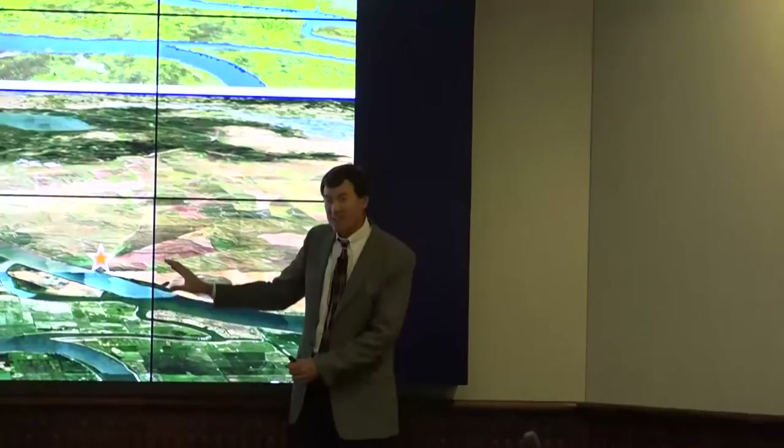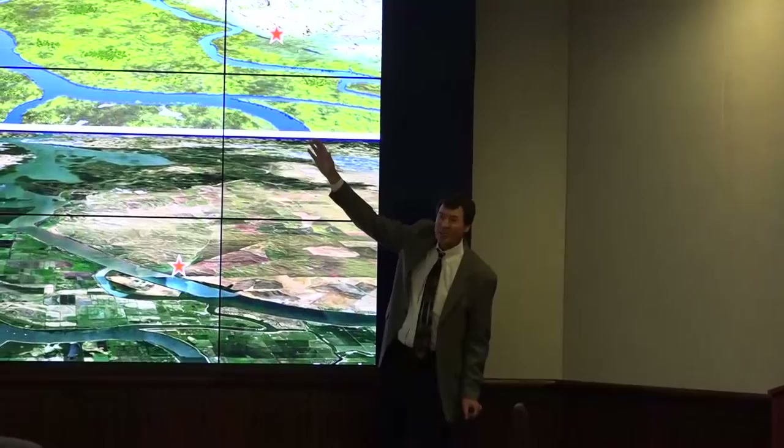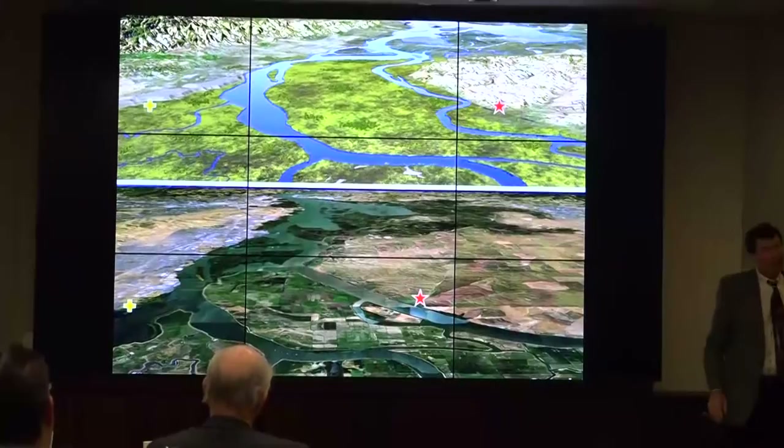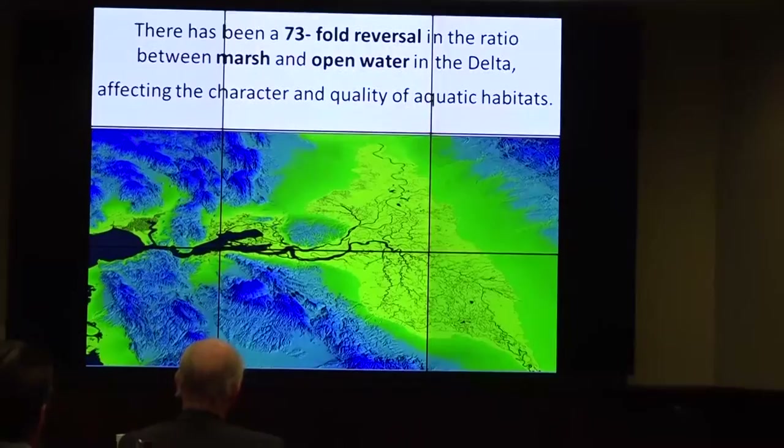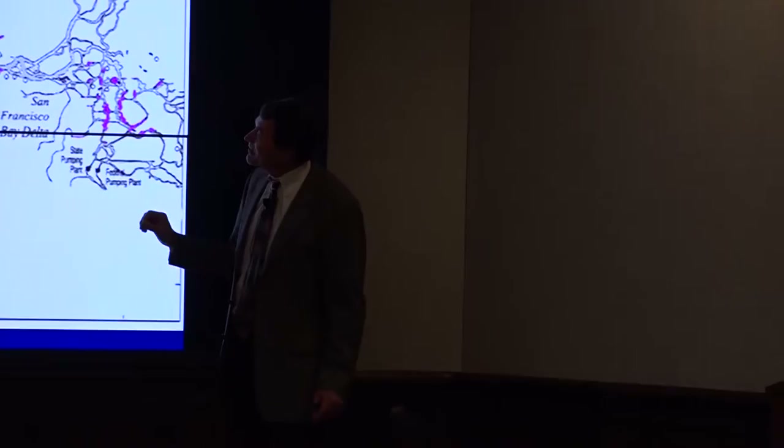These changes have had significant impacts on the aquatic ecosystem. There's been a 73-fold reversal in the ratio of marsh to open water as a result of the levying, draining, and channelization of the Delta. If you're a native fish — a Delta smelt, longfin smelt, or salmon — you evolved in that historical system. We've transformed the Delta into something that completely favors non-native species like striped bass and largemouth bass.